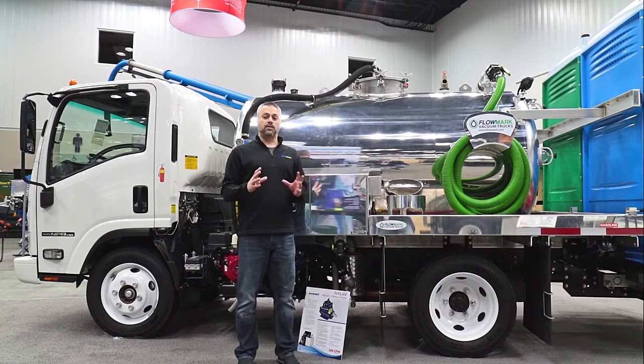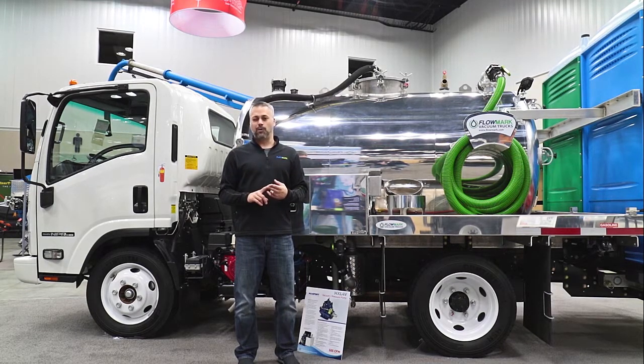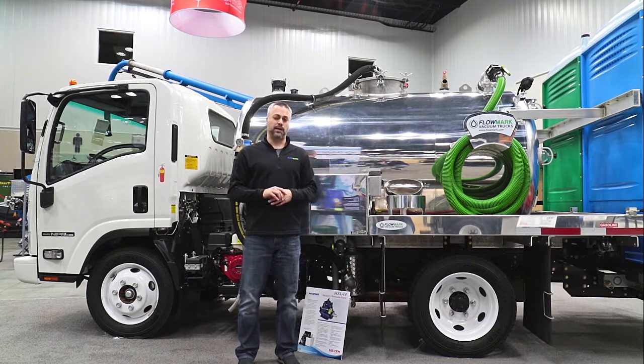This full-feature truck has all you need to service toilets and is available with several options, such as dual service with inlet hose and bucket fill on both sides, DC10 water pump, and Hanna spring rewind hose reel.